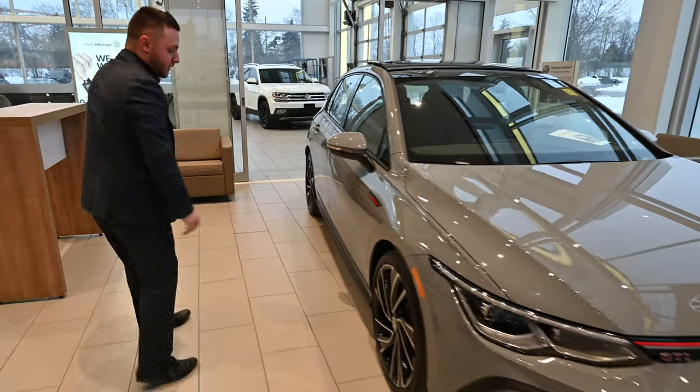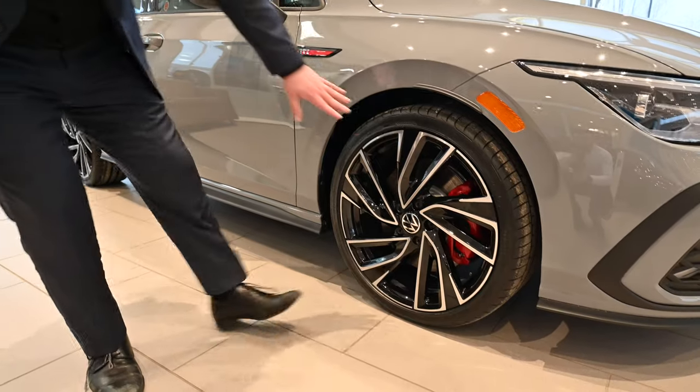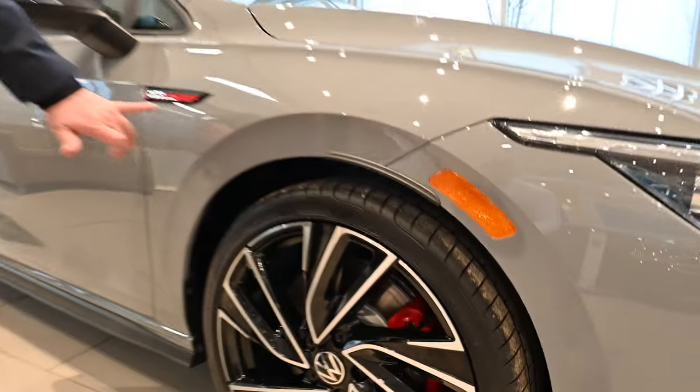Walking around to the side, the vehicle has 19 inch rims that look really sharp. And take a look at these red brake calipers to match the red badging along the vehicle.